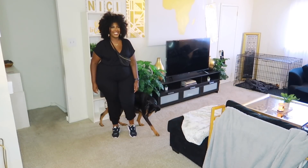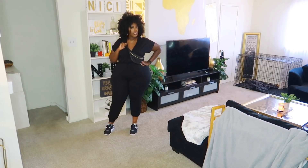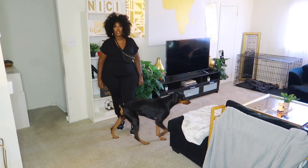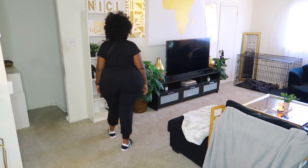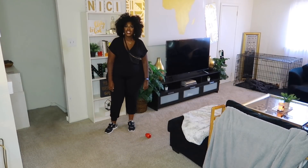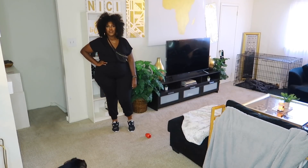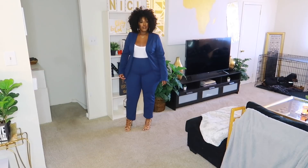Next up we have the It's a Toss-Up Crop Top and Jogger Set in black, and I got this in a 2X. If you're a regular watcher, I actually got the same exact set in a light blue color but in a 3X that time. This time I sized down to a 2 and I'm so glad I did. It's super comfortable — drawstring at the waist on the pants, and the top is a crop top. I threw on a fanny pack across my chest to show you could dress it down, but you could still wear a pair of heels with it.